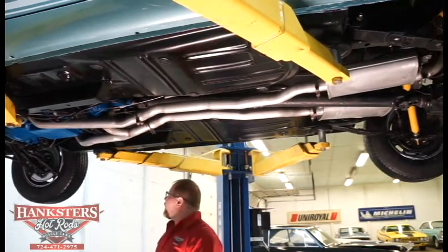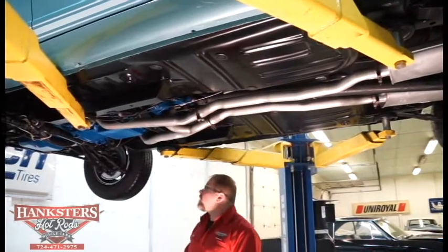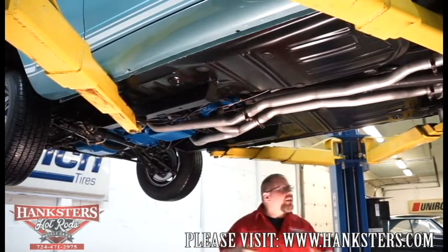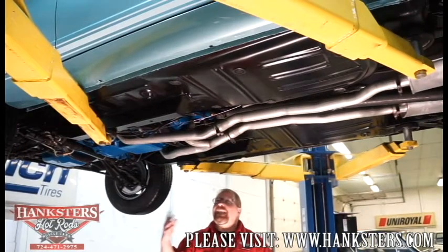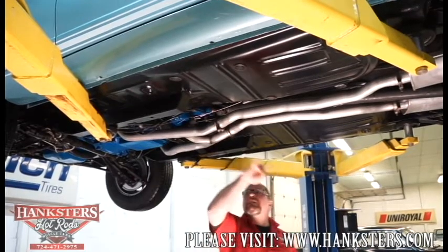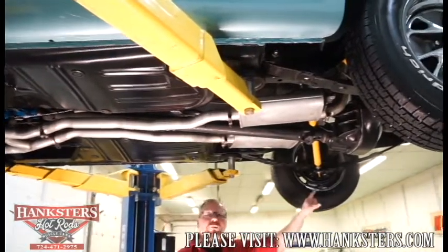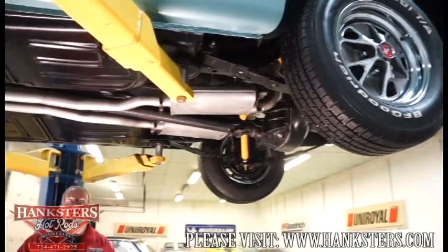Everything is just so nice and clean underneath here. With all new floors, this is a nice car — you're going to love it, and it's going to last you forever. As for the exhaust: stock cast exhaust manifolds, dual exhaust crossover pipe, dual mufflers, dual tailpipes, and chrome exhaust tips that exit through the rear lower valance on the back of the car.